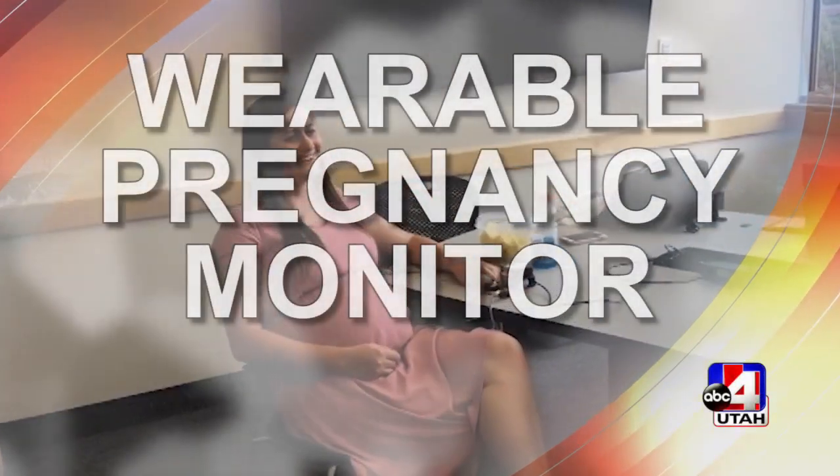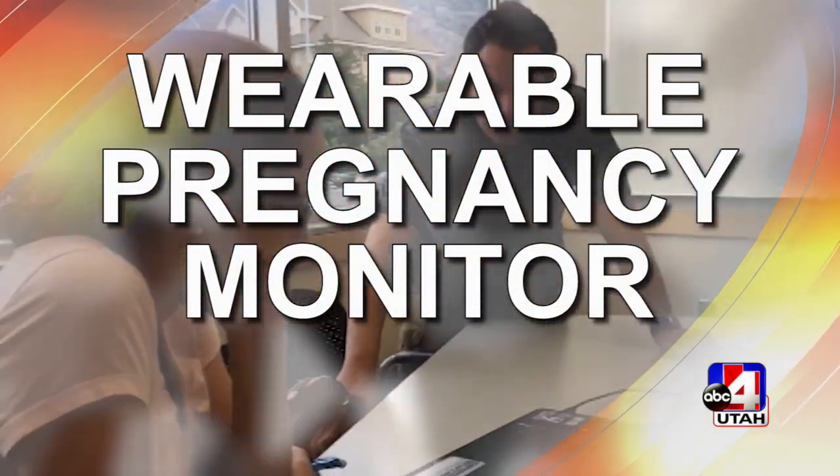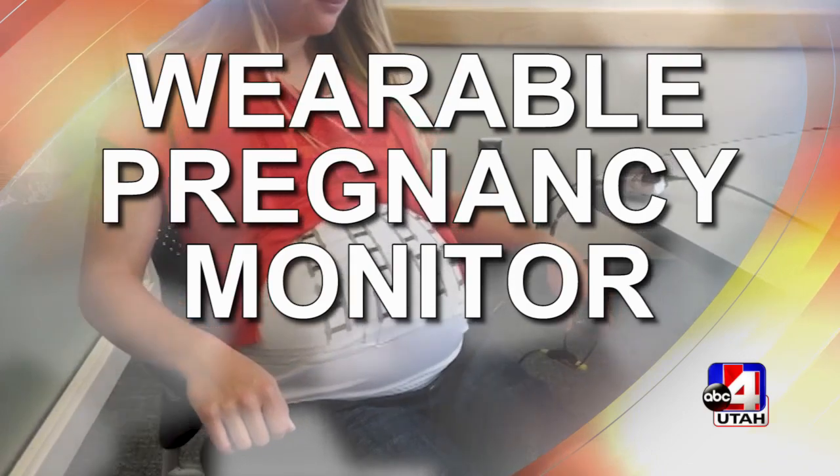Knowing that your unborn baby is healthy is the thought of every expecting mother, and now there is a wearable pregnancy monitor that can help track their progress. Tiffany and Eric join me now to explain. We're talking about Sensible Technologies. I'm so thrilled about this product because I think it's so great for pregnant mothers.